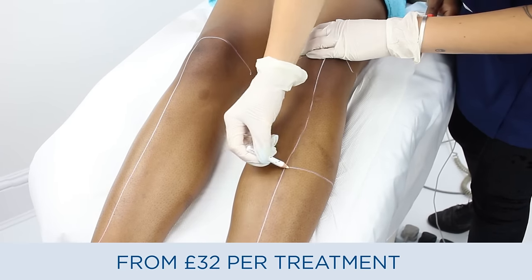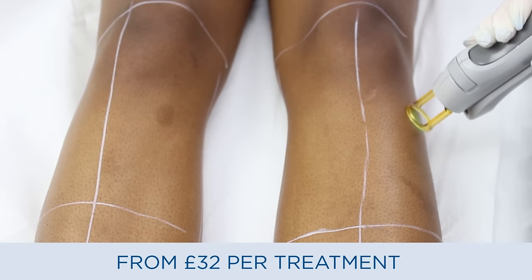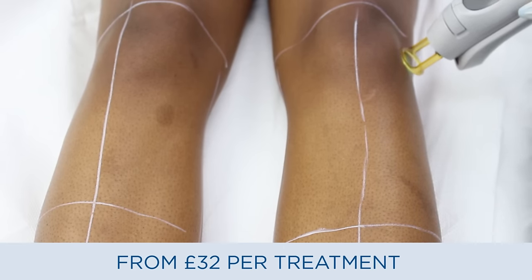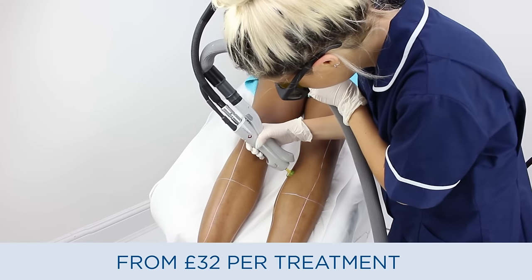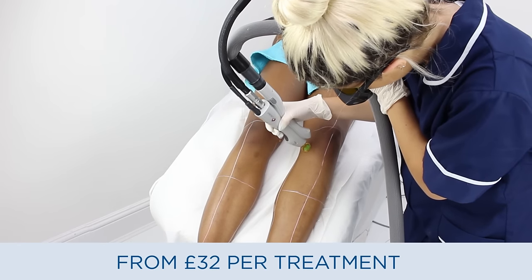Esther has a very dark skin color and very dark hair follicles, which is perfect for this kind of treatment. We normally find that the darker the skin and the darker the hair, the more effective the treatment and the longer lasting the results.